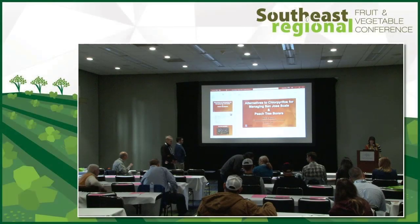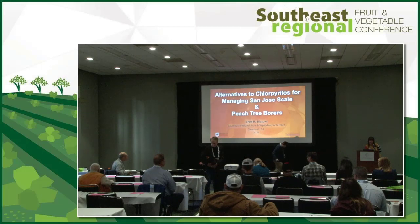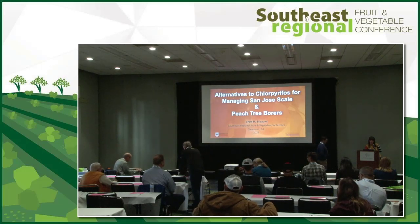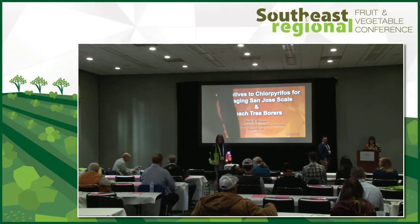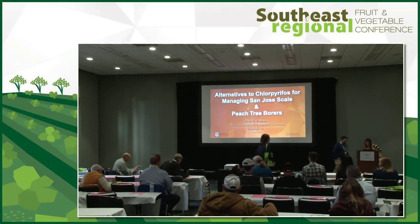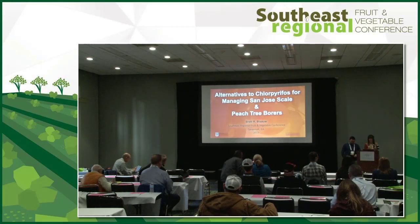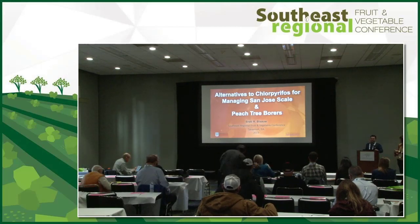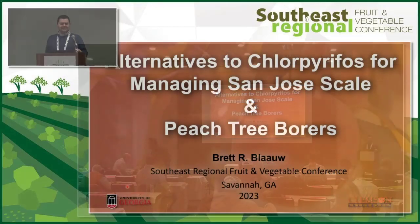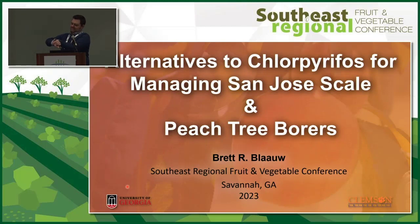Dr. Brett Blau is going to speak to us about some alternatives to Lorsban. Thank you all for coming today. I'm Brett Blau, the peach entomologist at University of Georgia, as well as Clemson University.